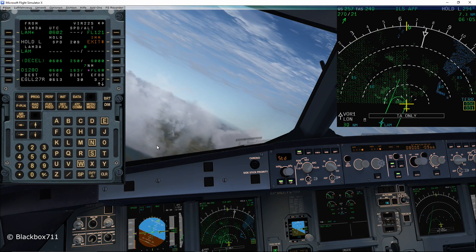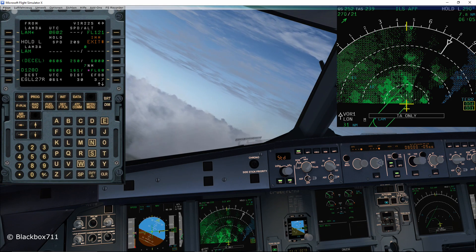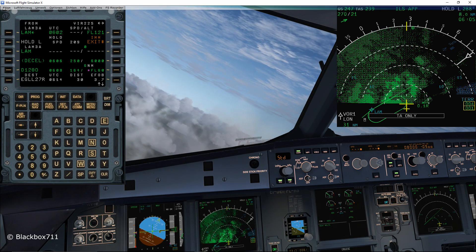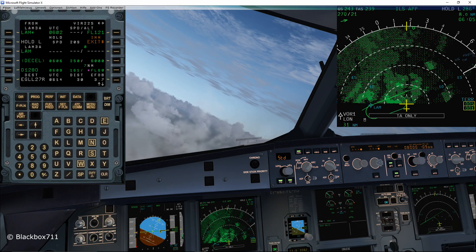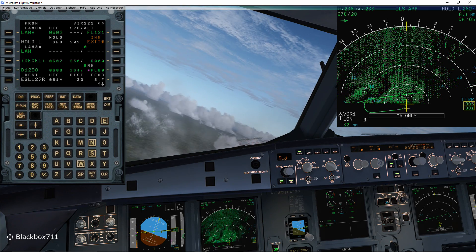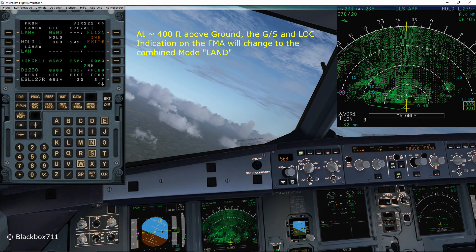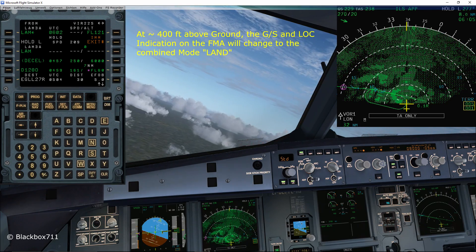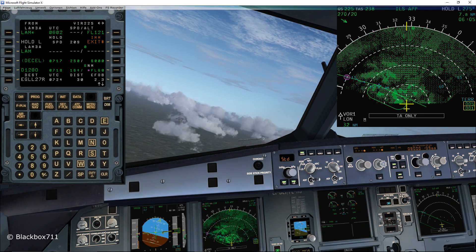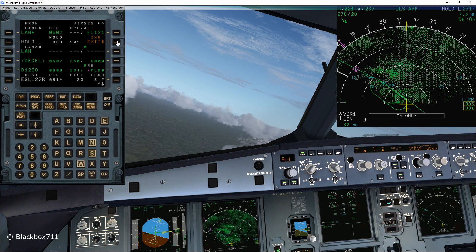Should there be a downgrade of the approach capability, or should the required visual range not be good enough, we will have to do a missed approach. Once the autopilot has intercepted the localizer and the glide slope, the approach is just like a normal ILS approach. Since the autopilot will do the landing fully automatically, we have to monitor the whole system very carefully. At about 400 feet, the FMA glide slope and localizer mode will change to the combined mode 'LAND'. This means the localizer and glide slope is locked, and the only way to get out of the approach mode is to perform a go-around or to switch off the autopilot.